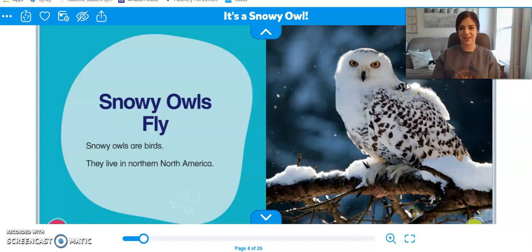Hi everyone, it's Miss Carabito here and today we're going to learn about snowy owls. Snowy owls are just like regular owls except they live in the snow. That's right, they live in places that are really really cold. So let's get started learning about snowy owls.